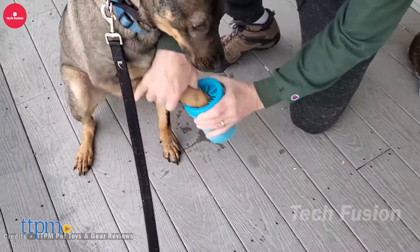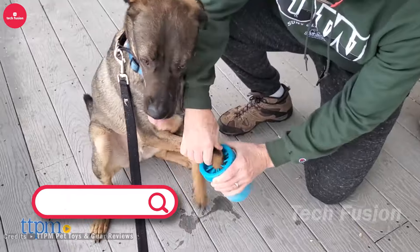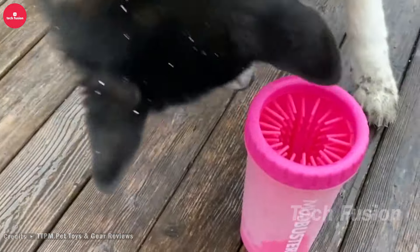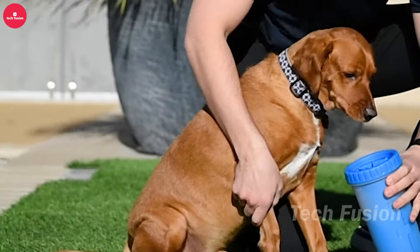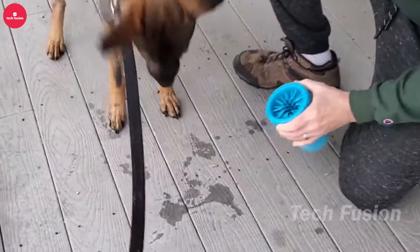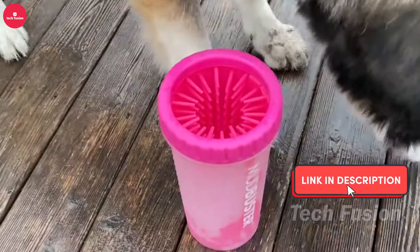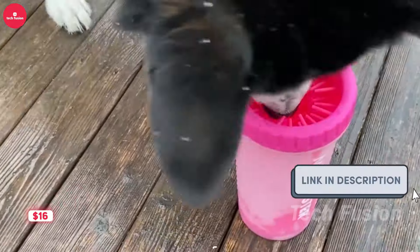Tired of dealing with muddy paw prints on your floors? The Portable Dog Paw Cleaner is your solution. Simply add water, twist the cleaner, and watch as it effortlessly removes dirt from your dog's paws without the mess. Its silicone bristles gently scrub away grime, ensuring your home stays spotless after walks or park outings. Priced at $16.